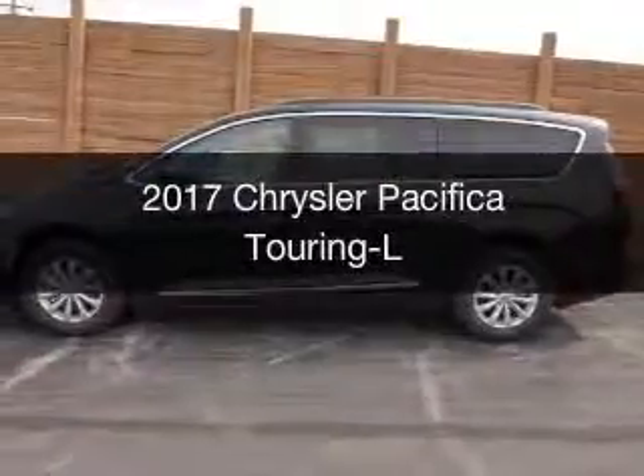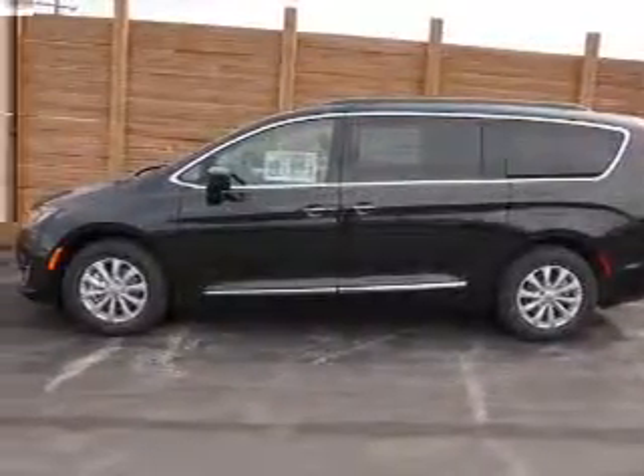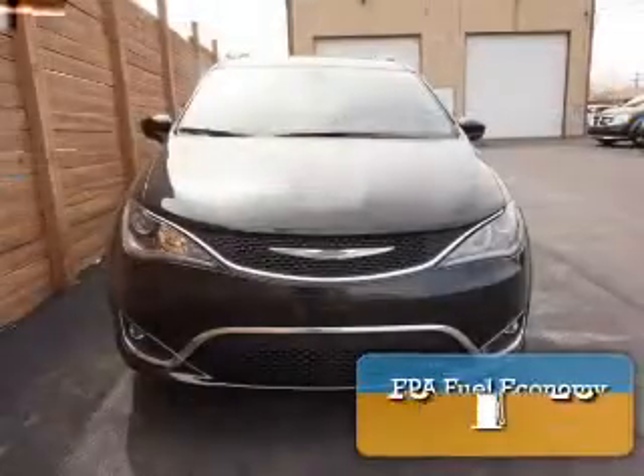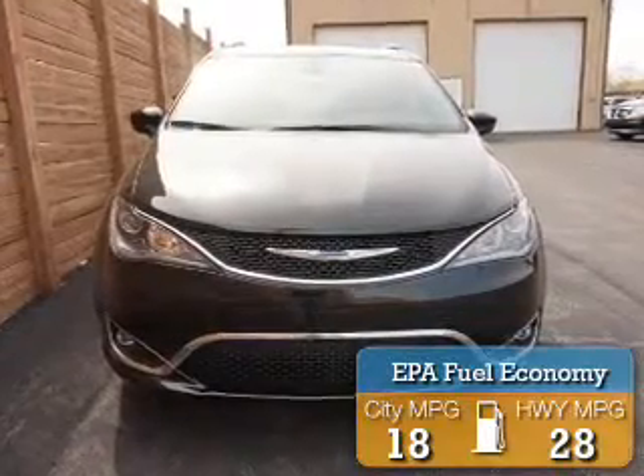This is a new 2017 Chrysler Pacifica. It's powered by front wheel drive, engine, and an automatic transmission. Great fuel efficiency saves you money by requiring fewer trips to the gas station.